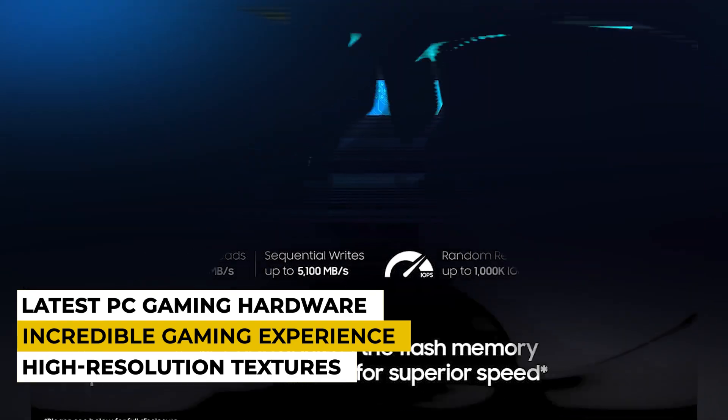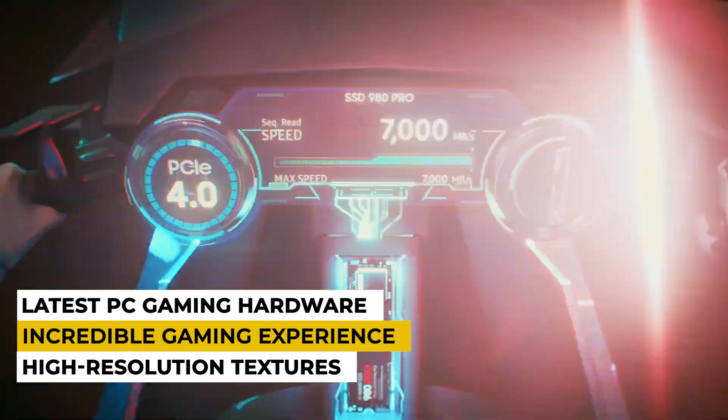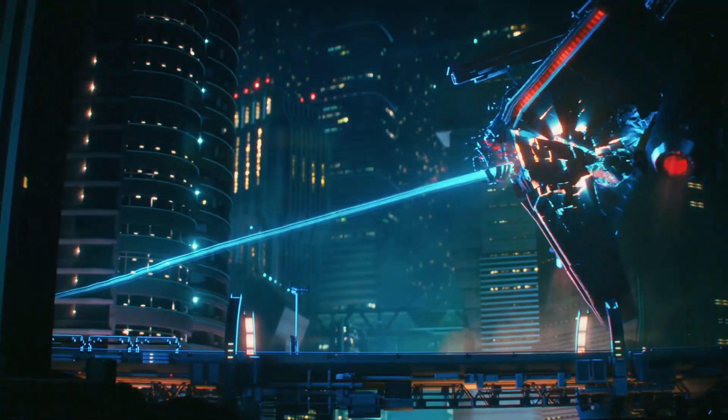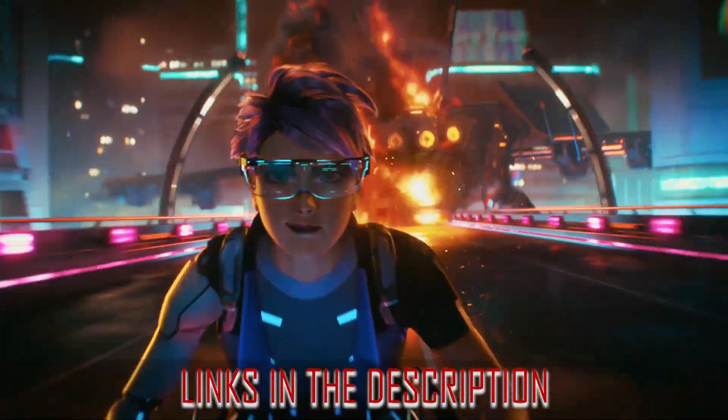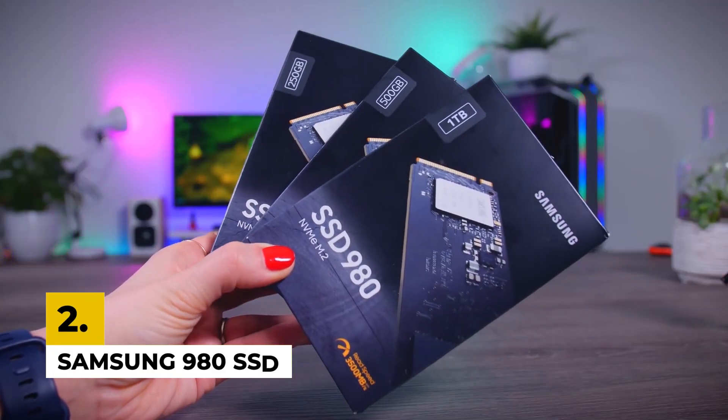The drawbacks are it has a limited endurance rating of 600TBW, which is much lower compared to other NVMe SSDs that can have up to 10x that rating. You can check the links in the description box for more information and price details.